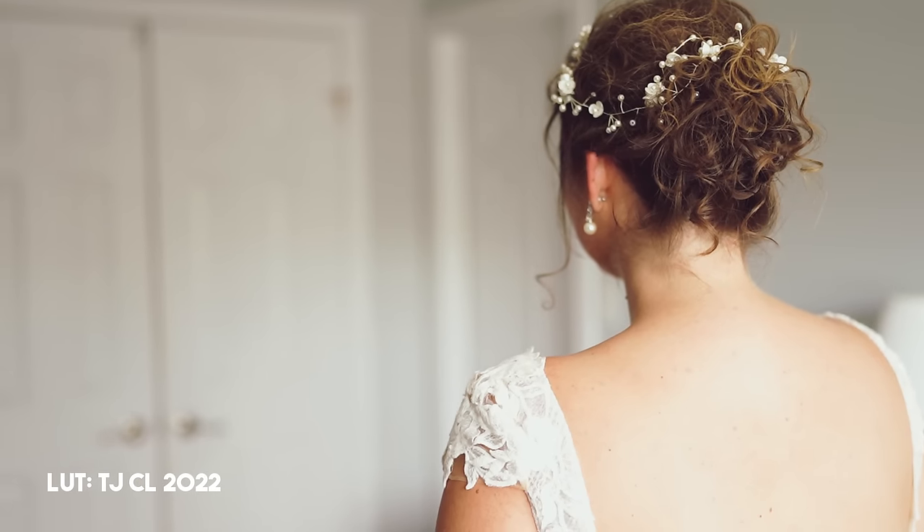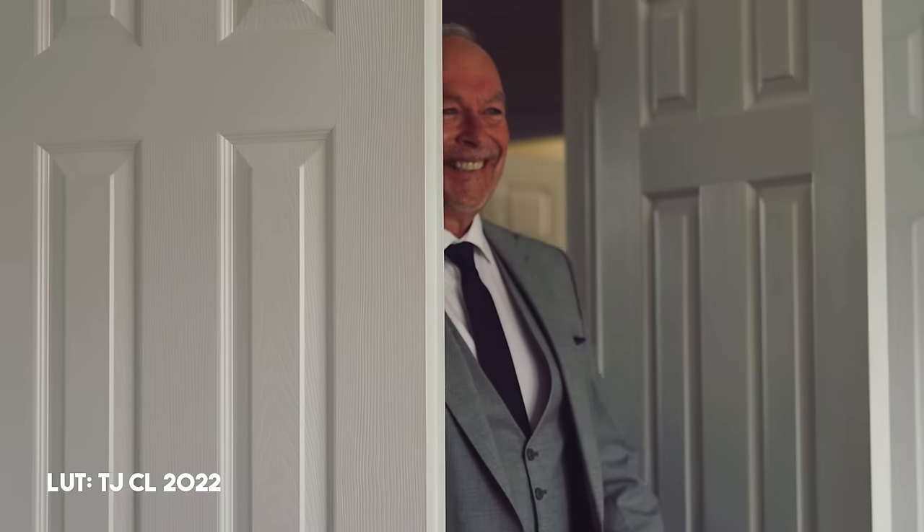When I'm doing getting ready coverage at my clients' actual homes or their parents' homes, I don't really love to show too much of the behind the scenes, but here's a little taste of how the videos look, and also a few of the photos.